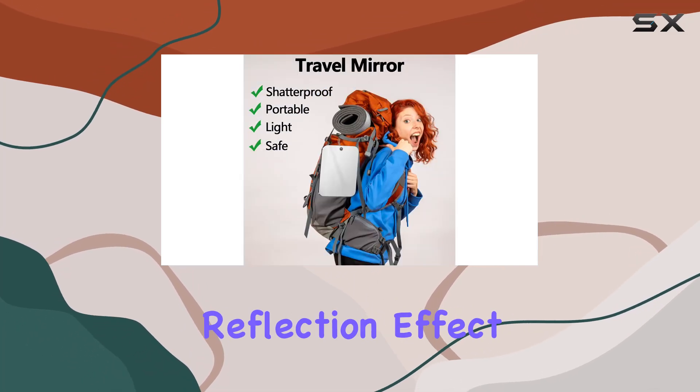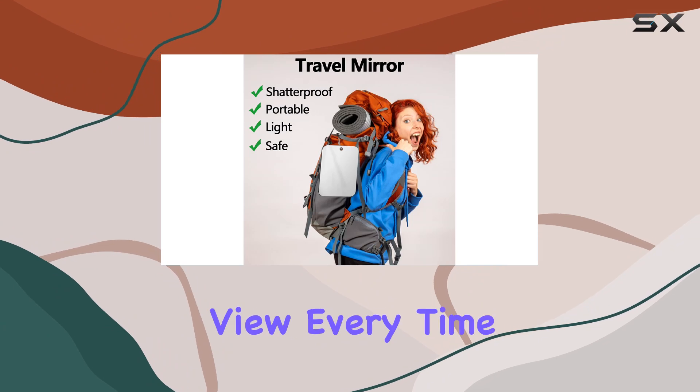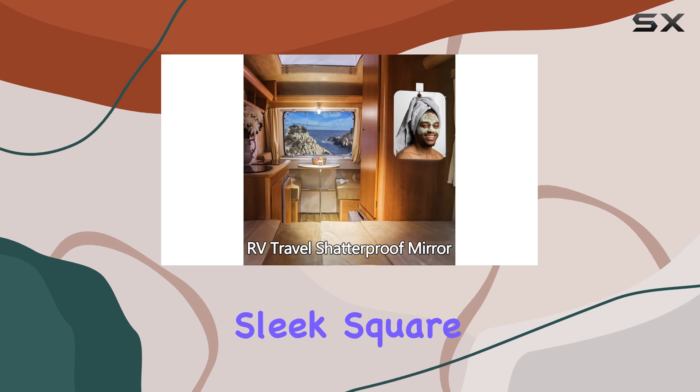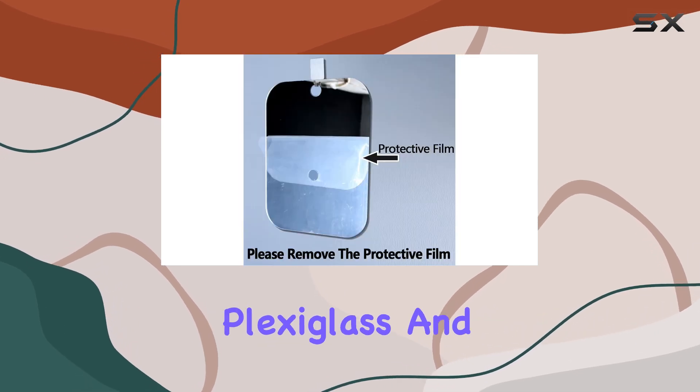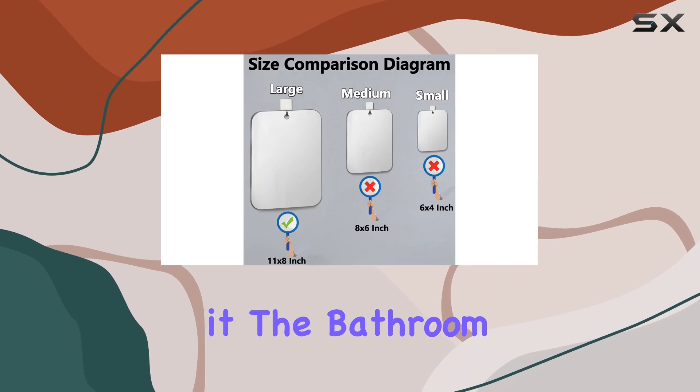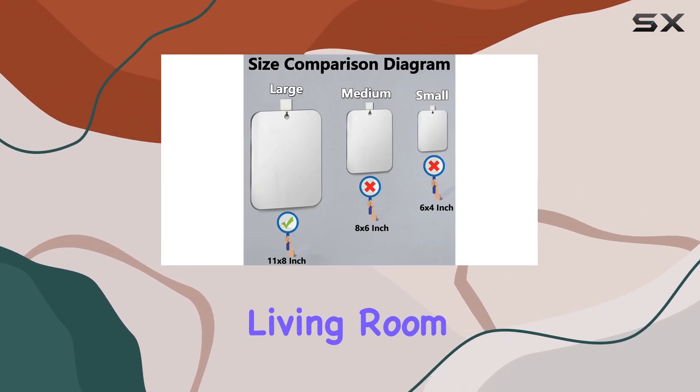The high-definition reflection effect ensures you get a clear view every time, making grooming tasks efficient and precise. And with its sleek square shape and frame made of durable plexiglass and acrylic, it adds a touch of modern elegance to any room, be it the bathroom, kitchen, bedroom, or living room.